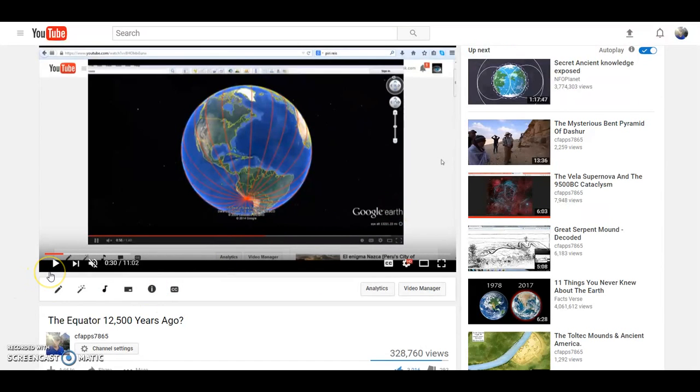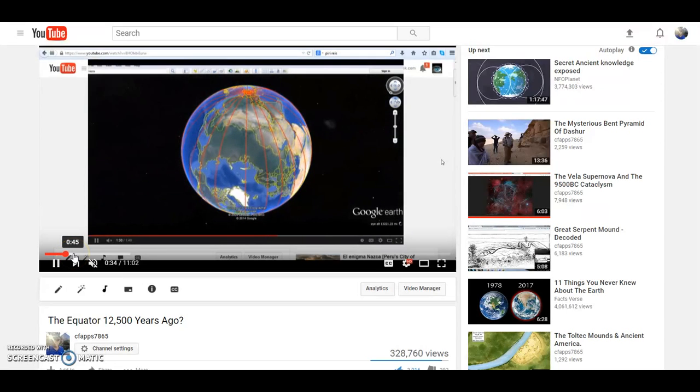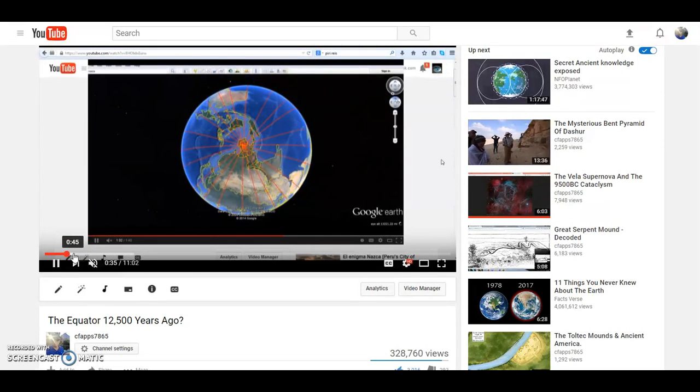Here is a video I did three years ago as a response to a Nasca line video — one of my most watched videos. I plotted the lines out of Nasca and they all converge at the spot exactly halfway around the world, and that is Angkor Wat. Is it just a coincidence that Nasca and Angkor Wat are exactly halfway around the world from each other?